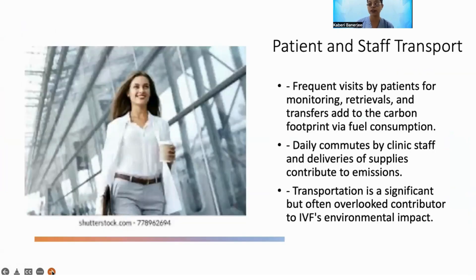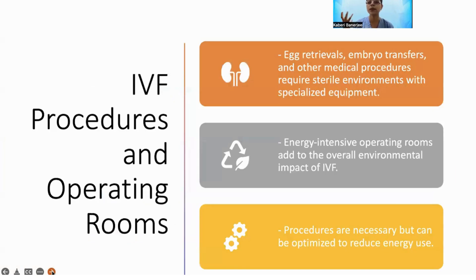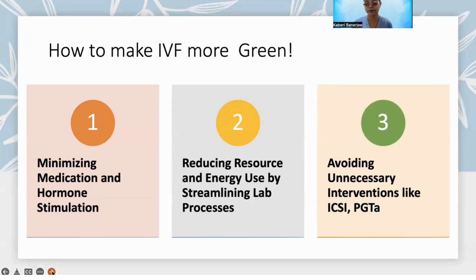Patient transportation — daily commutes of patients and staff — contributes to the carbon emission burden. Long-term storage requires high-energy freezers or liquid nitrogen; cryopreservation techniques demand continuous energy. The procedures themselves require sterile environments and energy-intensive operating theaters. So everything we do in IVF, as in any other field, is energy-intensive and contributes to the carbon footprint.